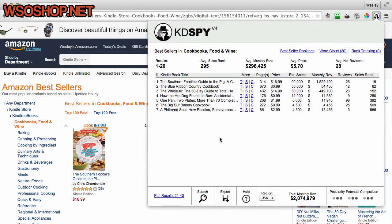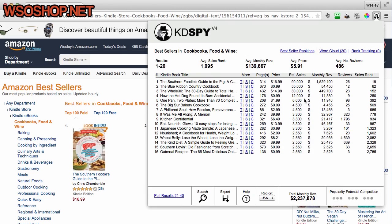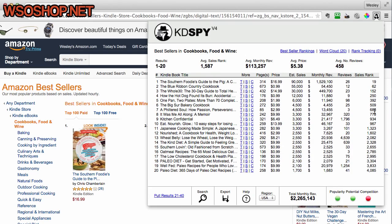A single click into Kindle Spy will pull the results for this first page. As you can see, we're pulling the results for Cookbooks, Food and Wine. We've got all of the pages, the price, the estimated sales, the monthly revenue, the reviews, and the sales rank of all of these books.